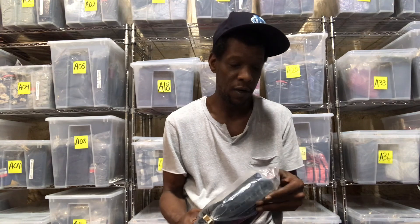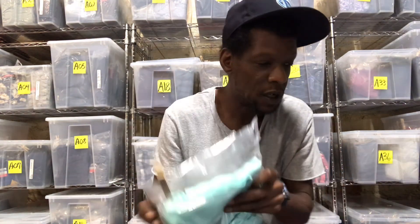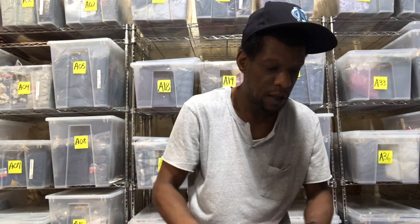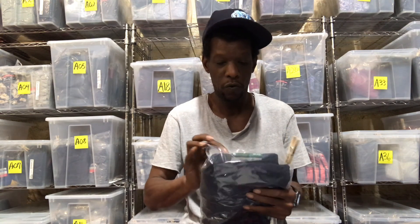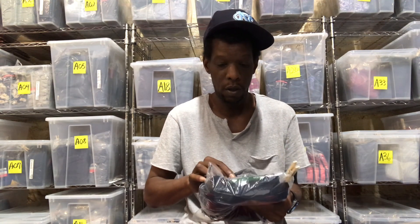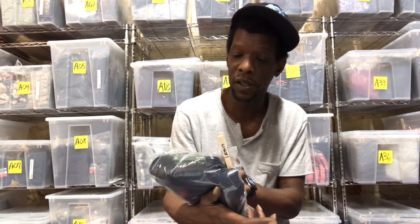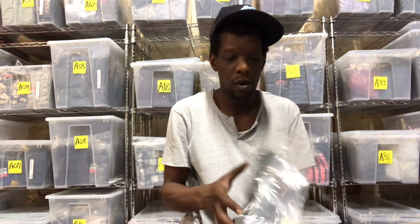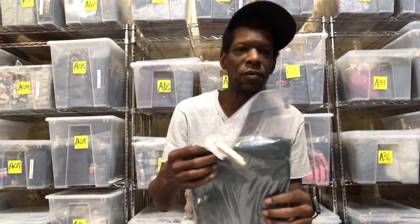These are a pair of Old Navy khaki pants, women's. This is a Callaway women's golf shirt — I sold this for $14.99 plus shipping. These are a pair of brand new Worthington dress pants, women's. And these are some BCBG capri workout pants.